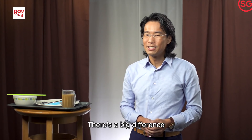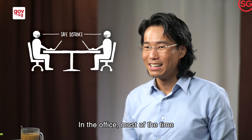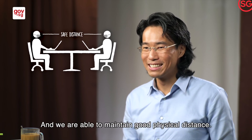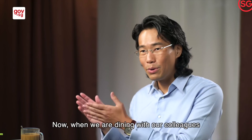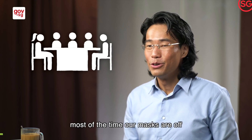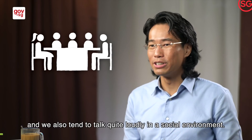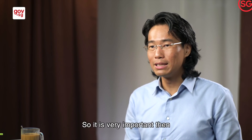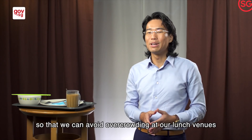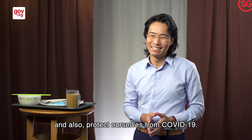There's a big difference between spending time in the office and going for lunch. In the office, most of the time our masks are on and we are able to maintain good physical distance. When we are dining with our colleagues, most of the time our masks are off, we are in much closer physical proximity, and we also tend to talk quite loudly in the social environment. So it is very important that we limit the number of colleagues we go out for lunch with, so that we can avoid overcrowding at our lunch venues and also protect ourselves from COVID-19.